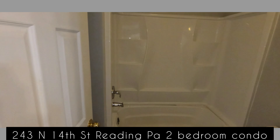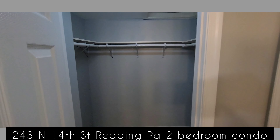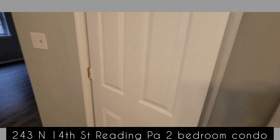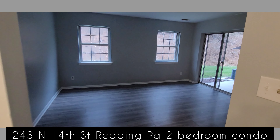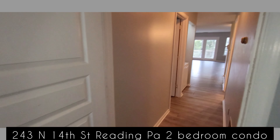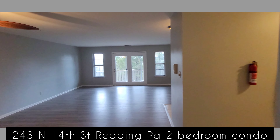This is the first common bathroom with a stackable washer dryer. The smaller of the two bedrooms has access to the back porch and a large closet.